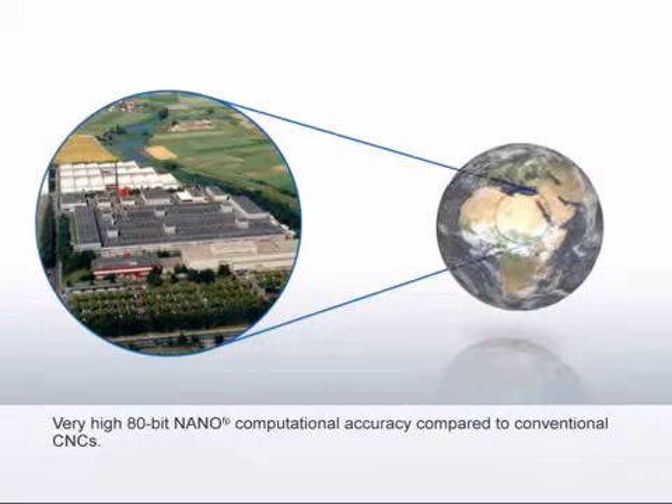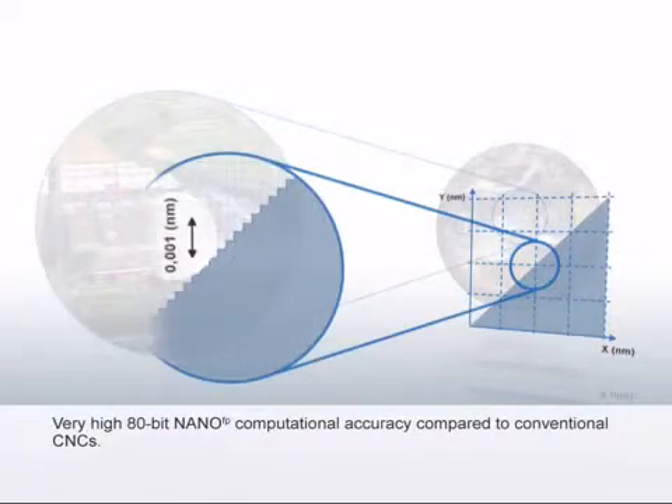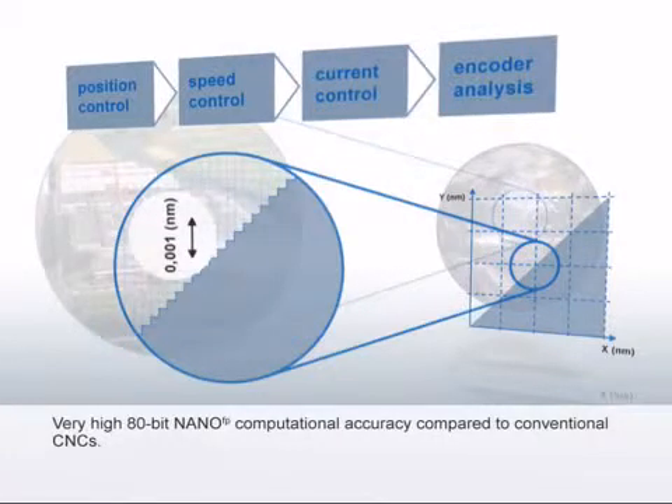Sinumerik 828D provides the same 80-bit computational accuracy as the Sinumerik 840D SL, from the position control through to the speed and current control of the drive.